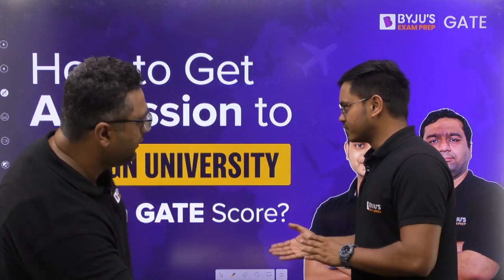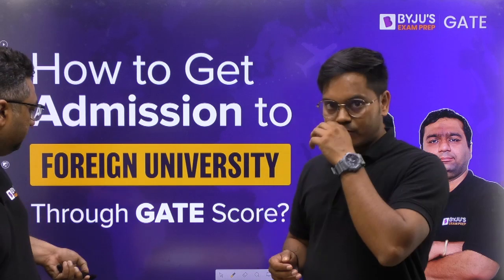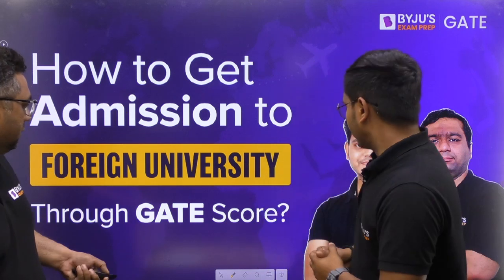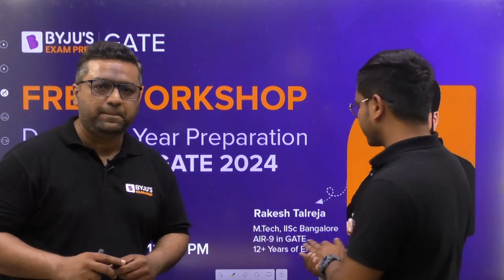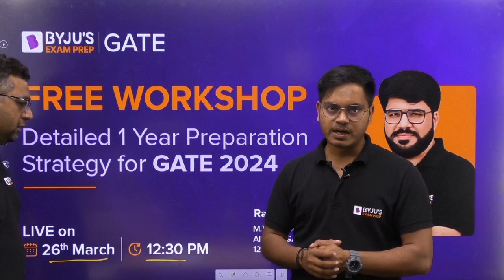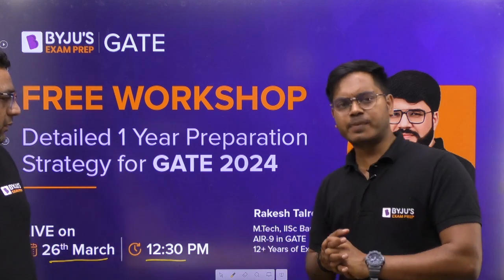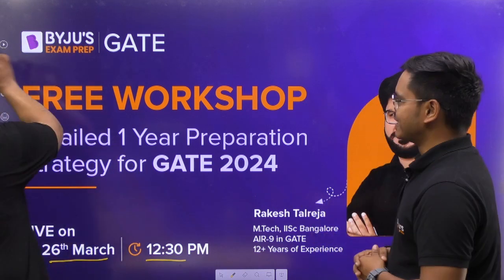Let's get started. Also, let me tell you about a free workshop coming up — this is by Rakesh Srinivasan at 12:30 on Sunday, 26th March — where he will be telling you a detailed one-year preparation strategy for GATE 2024. Now let's get directly to today's topic.